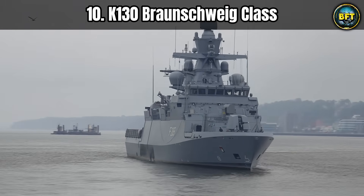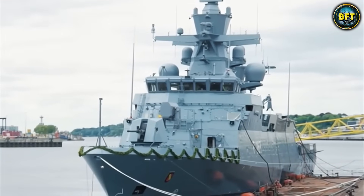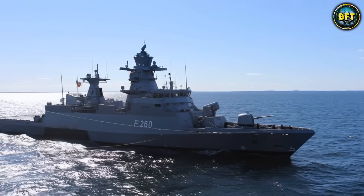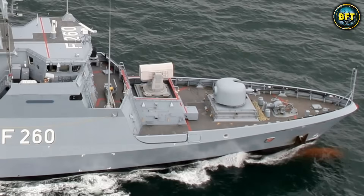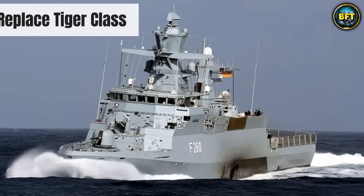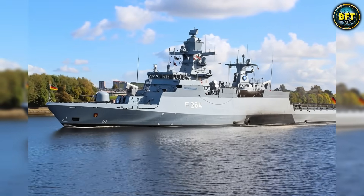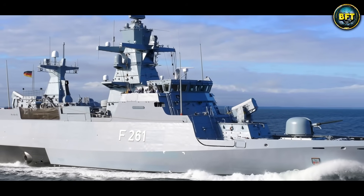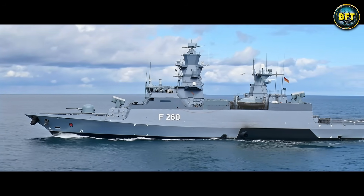Let's kick things off with a German masterpiece that proves size is not everything in naval warfare: the K-130 Braunschweig-class. When we think of German engineering, we usually picture high-performance cars or incredibly precise industrial machines. That same obsession with efficiency translates perfectly to the high seas. Entering service to replace the old Tiger-class fast attack craft, the K-130 is designed specifically for littoral combat — fighting best in shallow waters close to shore. Do not let that fool you into thinking this is just a glorified Coast Guard cutter.